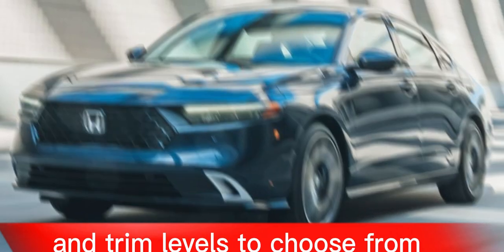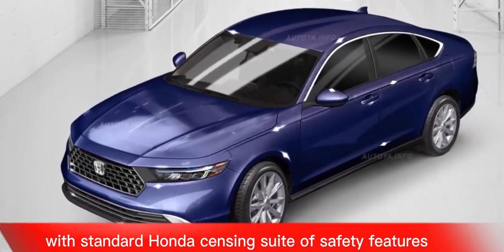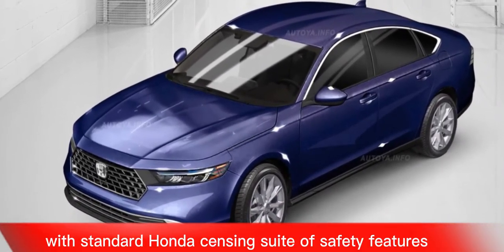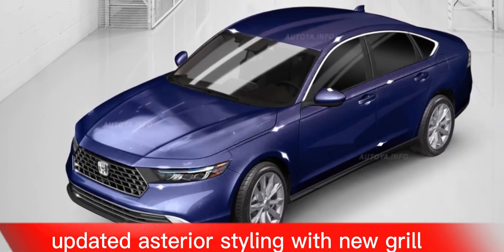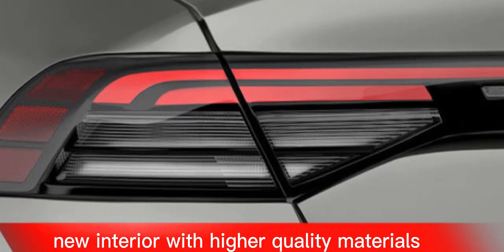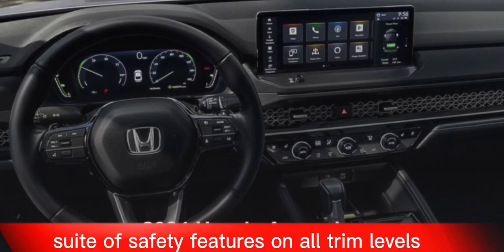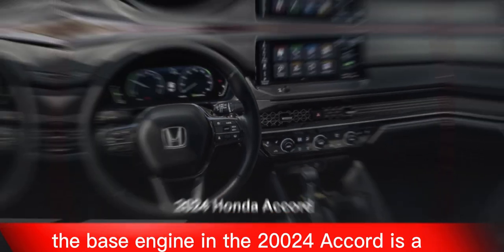What's new for 2024: a new LX trim level with standard Honda Sensing suite of safety features, updated exterior styling with a new grille, headlights, and taillights, a new interior with higher quality materials, and a redesigned infotainment system. The Honda Sensing suite of safety features is now standard on all trim levels.